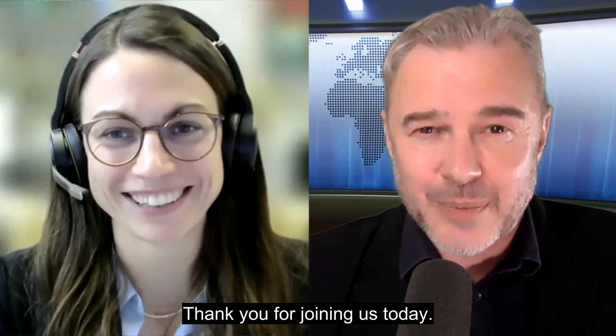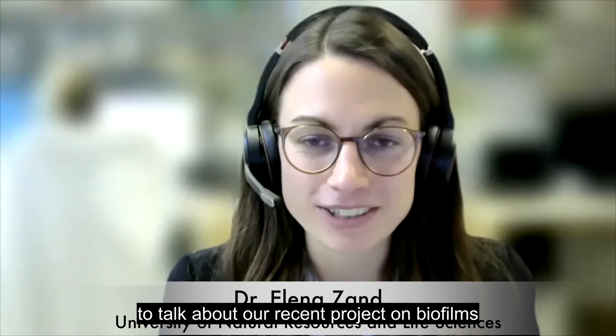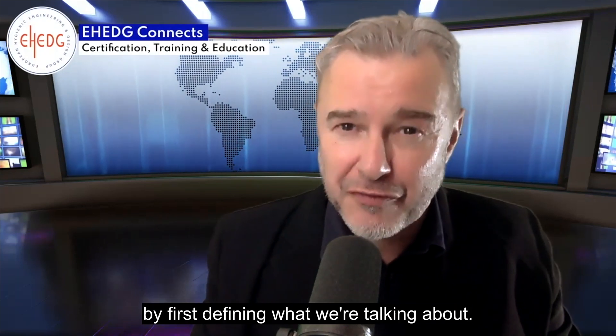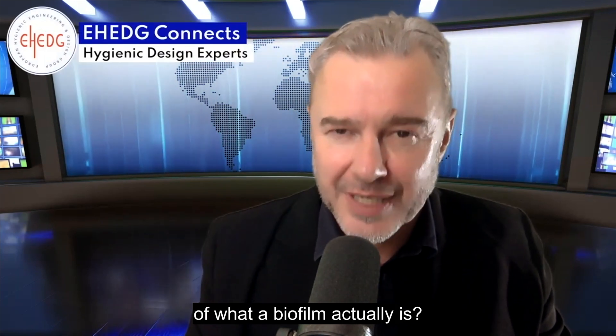With us is Dr. Elena Sand. Thank you for joining us today. I'm very glad to have the possibility to talk about our recent project on biofilms — very happy to be here. All right, let's do it the scientific way by first defining what we're talking about. Can you give us a scientifically correct definition of what a biofilm actually is?